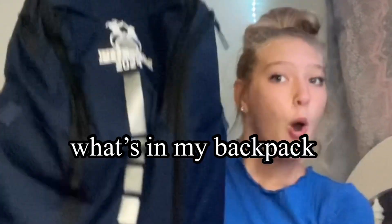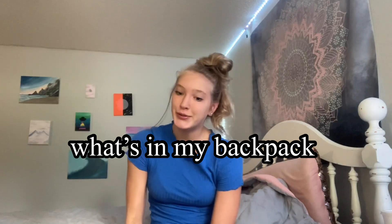Hello everybody, I'm Asa Brand and today I'm going to be doing a what's in my backpack video for 2020. I'm going into freshman year, so with all that being said, I'm just going to show you what's in my backpack. I don't really know what I'm going to need in my backpack until I go because I've never been in high school, obviously.